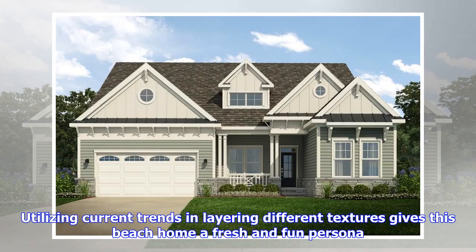Utilizing current trends and layering different textures gives this beach home a fresh and fun persona.